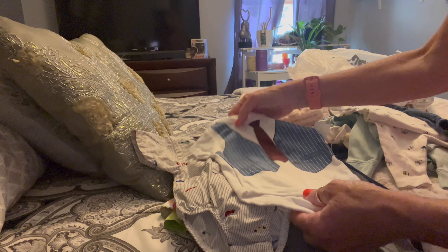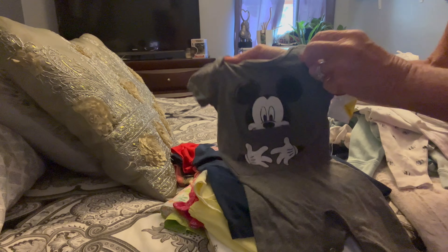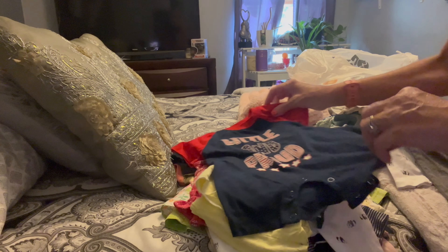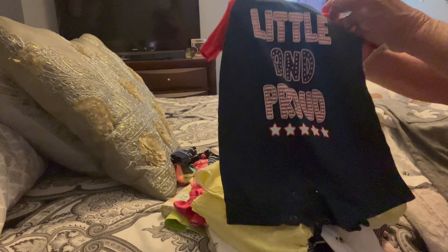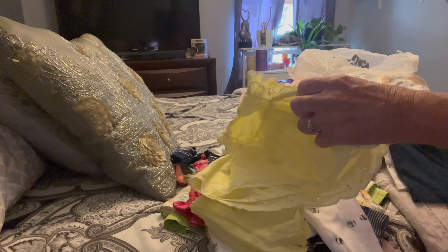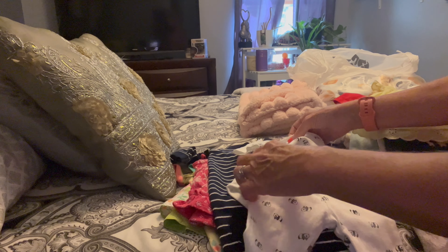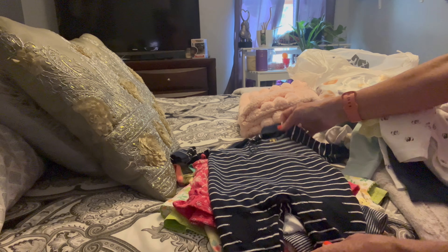I just wanted to jump on here and share my little shopping haul with you guys. Now I've got to go find a place to put all this stuff. Thank you guys for watching — don't forget to subscribe if you'd like to. Also follow our nursery on Reborns.com to see what new babies we have available.